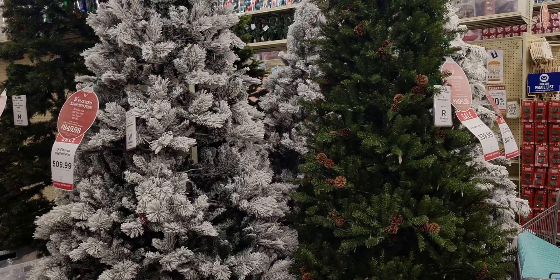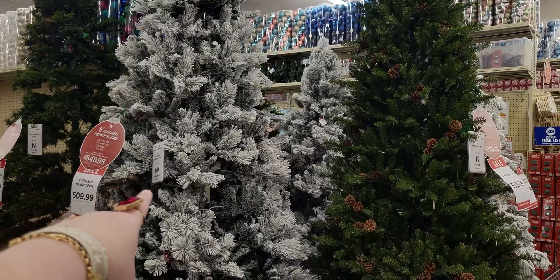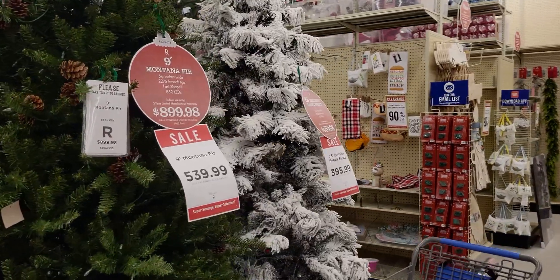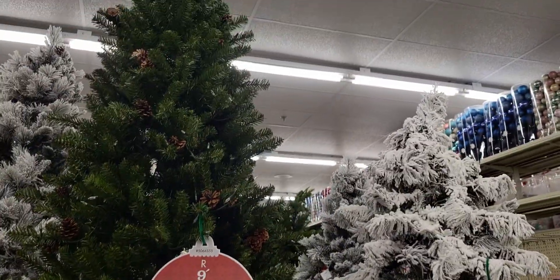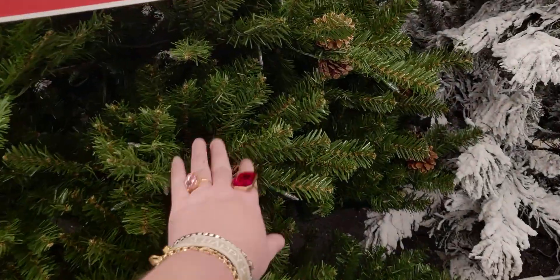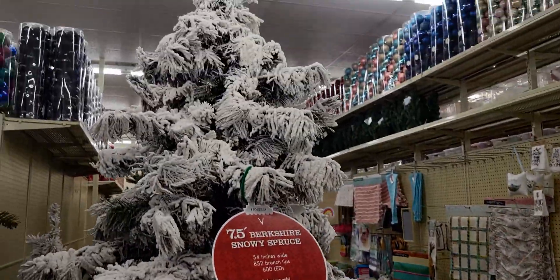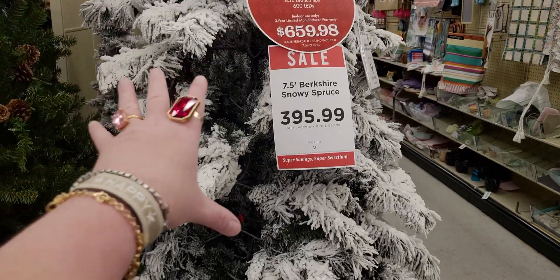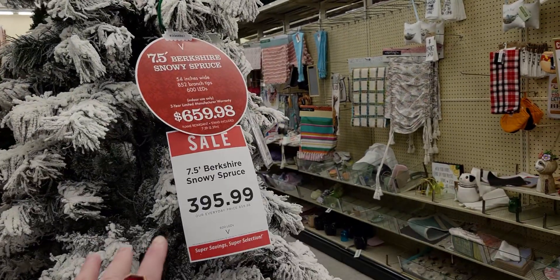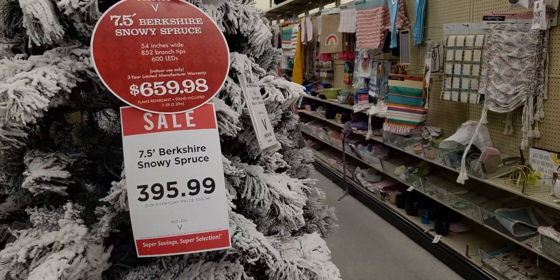They're setting up ornaments so I don't want to be in anybody's way, but I will show you the full-size Christmas trees. This nine-foot tree is $509, and the Montana is $539. This 7.5-foot Berkshire Snowy Spruce looks like a huge snowstorm fell on it — 54 inches wide, 852 branch tips, and 600 LED lights. I love flocked trees so much.